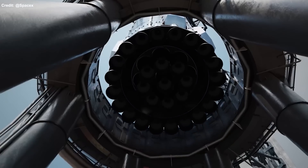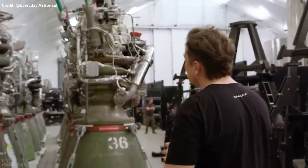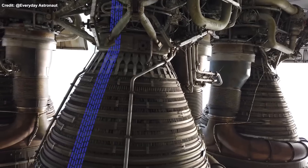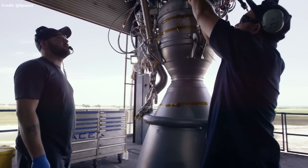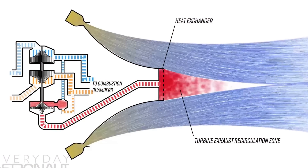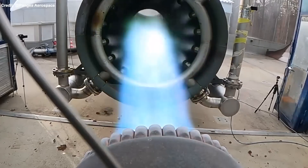The Super Heavy booster has 33 sea-level Raptors with a similar nozzle design to Starship's SL Raptors. Musk said SpaceX is experimenting with different nozzle designs for future versions, such as dual bell nozzles or aerospike nozzles. A dual bell nozzle has two sections — a smaller one near the throat and a larger one near the exit — and can adapt to different ambient pressures by switching between them, improving efficiency. An aerospike nozzle has a spike-shaped center body surrounded by an annular gap, and can adjust its shape according to ambient pressure for optimal expansion and thrust.